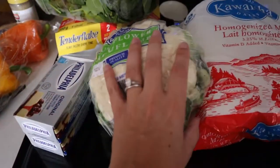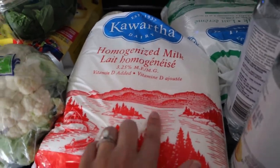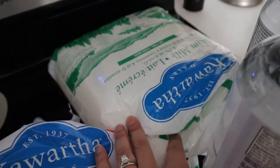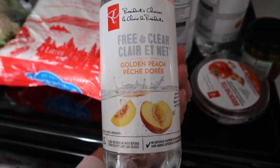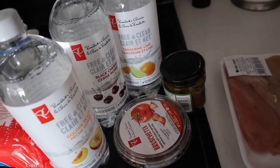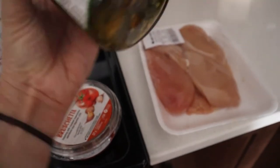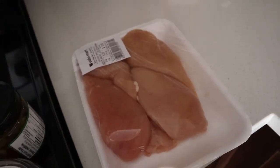We got some cream cheese, a cauliflower, and some homogenized milk for Clara. We're going to start transitioning her to milk instead of formula because she's almost a year old. This is just some skim milk for Jamie. We got these free and clear flavored waters — we love these, they're actually really good. We got peach, black cherry, and tangerine lime. Got some bruschetta for Clara's eggs in the morning. Jamie enjoys having jalapeños in his salad so we got some of those, and a few chicken breasts — also for our salads for lunch.